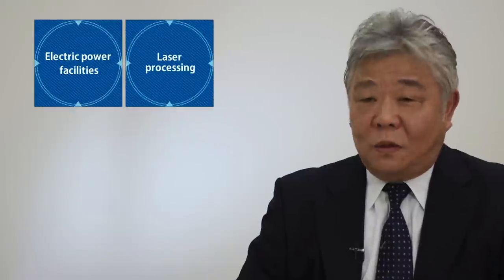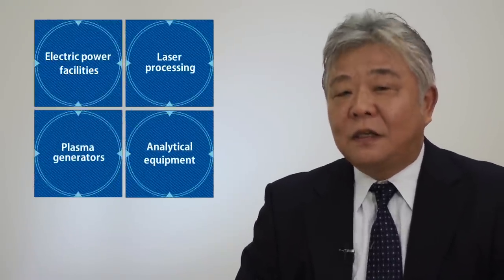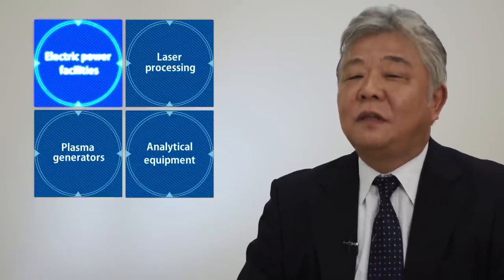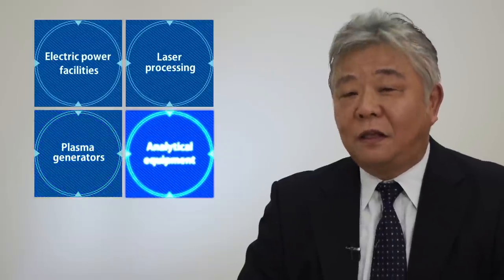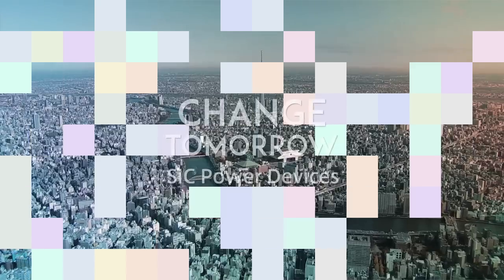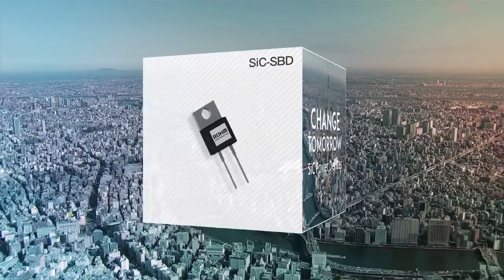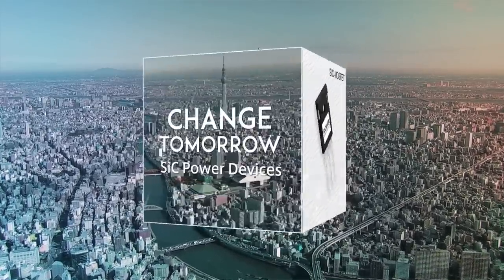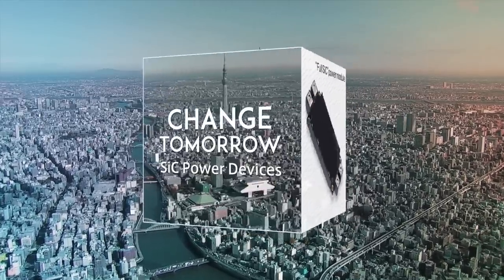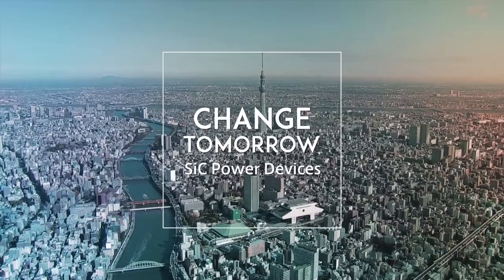In addition to accelerators, we are confident that these devices can contribute to improved performance and streamlining of infrastructure facilities requiring rapid pulses, such as electric power facilities, laser processing equipment, plasma generators and analytical equipment. SiC power devices are increasingly taking over from vacuum tubes and silicon elements. As we move toward a bright future, SiC power devices are helping us to take the next step forward. Change tomorrow. SiC power devices.